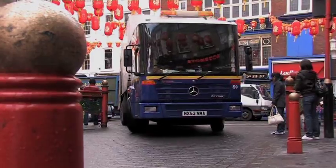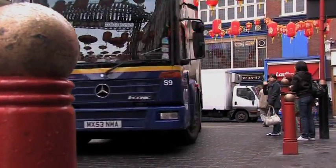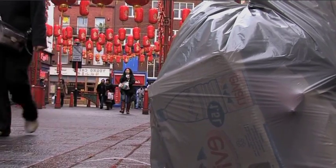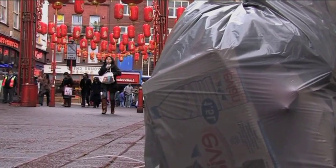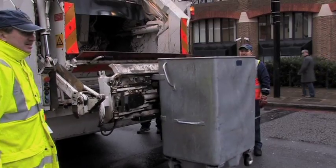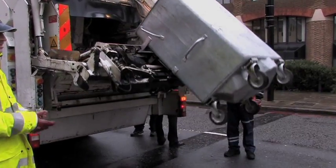Businesses need an account with the council before we can dispose of your rubbish. This is for legal reasons, as we need to know what type of waste you'll be producing. Our prepaid disposable bags are suitable for most small and medium sized businesses. Larger companies may need special bins and compactors, which can be ordered from our commercial waste team.